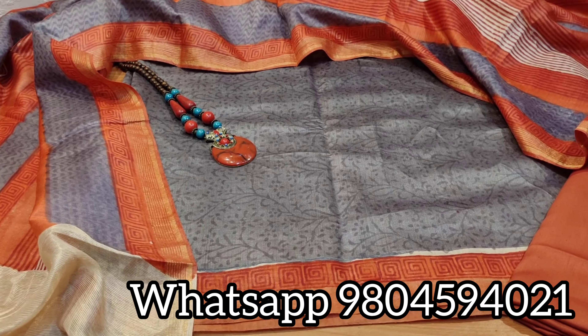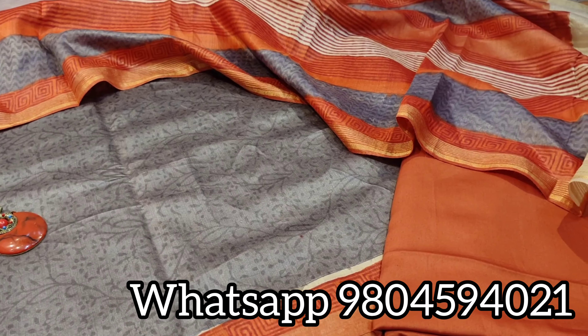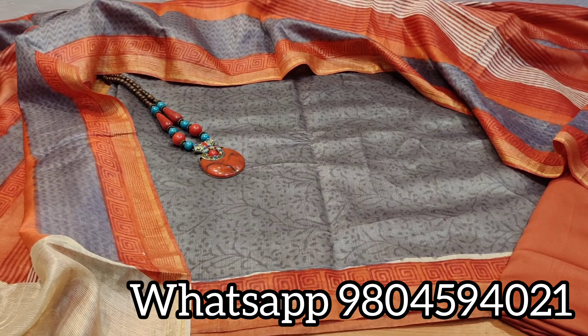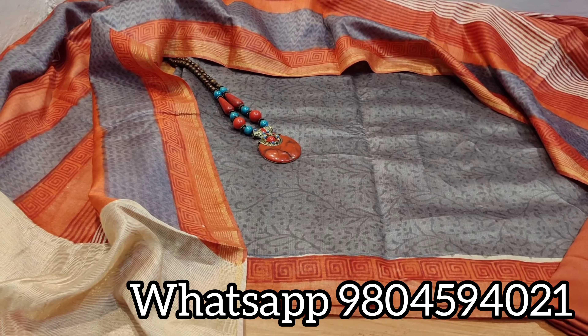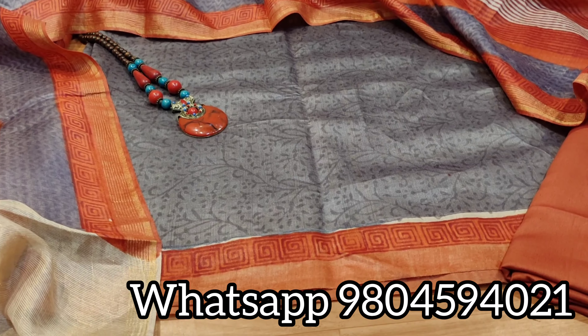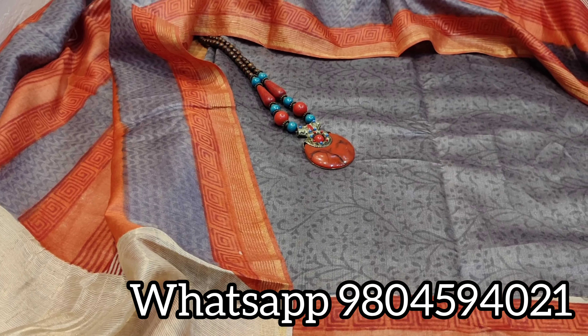Namaste everyone, Bimira Creations welcomes you once again. Today we have brought a very unique collection in dress material. It is a three-piece set in tasar munga silk. See the beautiful fabric and the color — coral color along with gray.